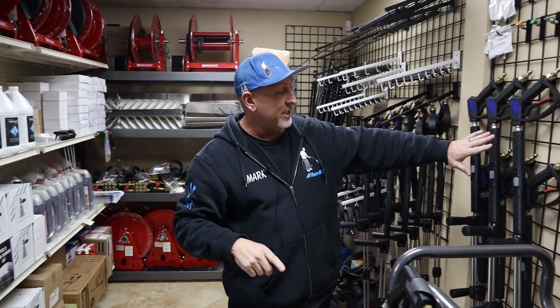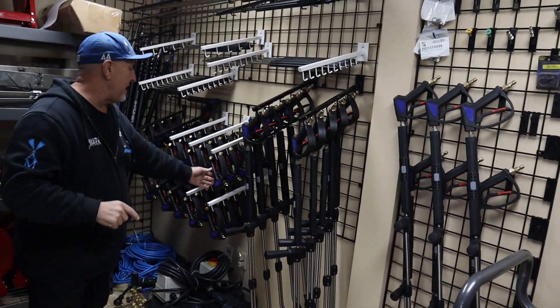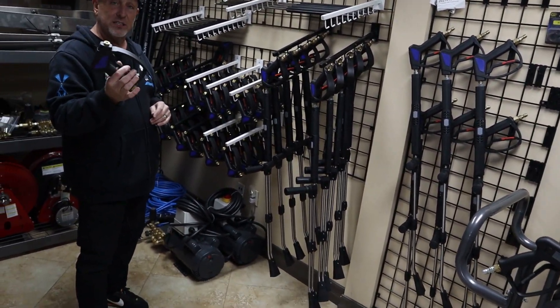If you need any products, any wands — we got the dual lance wand, this is your adjustable wand. We got an assortment of wands and the anti-fatigue trigger guns in stock.